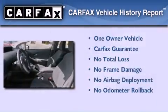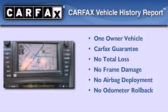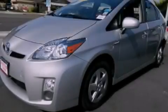This car has had only one owner and it qualifies for the Carfax buyback guarantee. Contact us today to arrange your test drive.